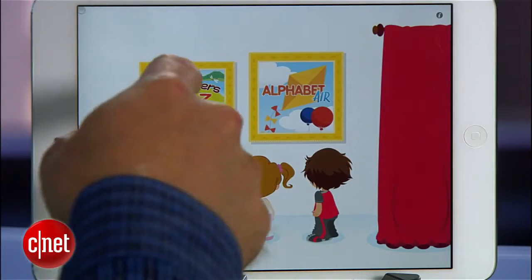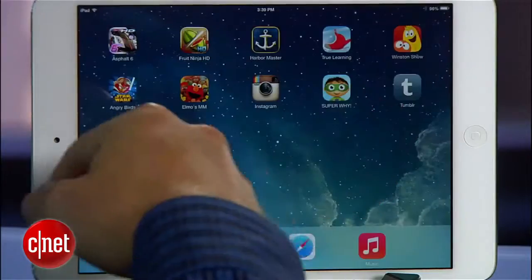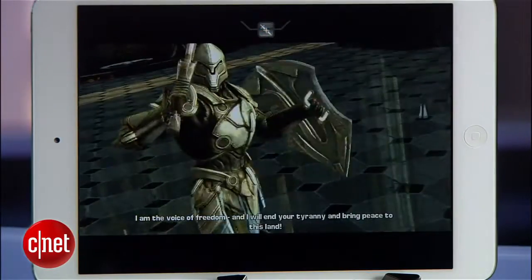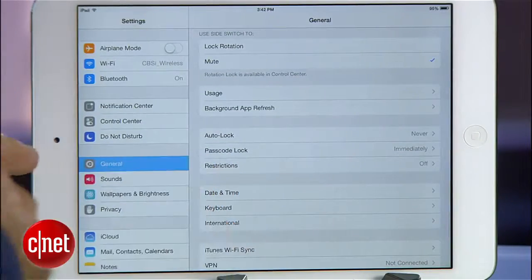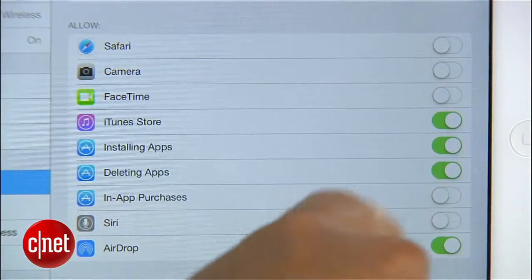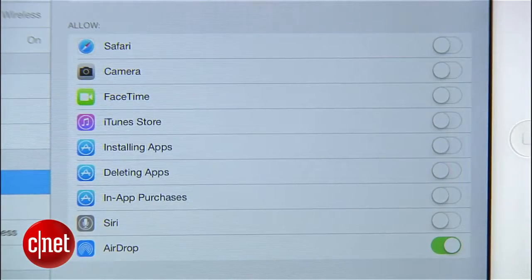Hey, I'm Donald Bell for CNET.com and I'm also the parent of a child who loves the iPad. We have one iPad in our house and it's loaded up with all kinds of fun and hopefully educational apps for him, but it's also loaded up with my Facebook account, my email, and all kinds of stuff I don't want him messing with.